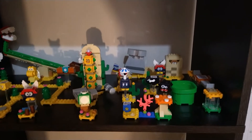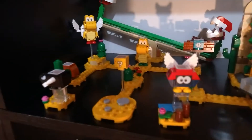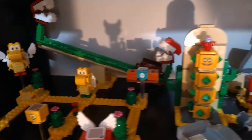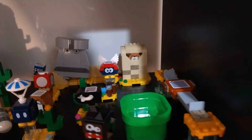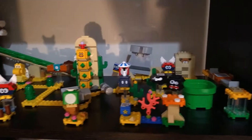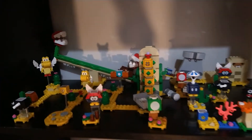Moving on down, we have the desert world. We've got the Piranha Plant slide, some Paratroopas, Koopa Troopas, Pokeys, Para-Bombs — just a whole bunch of stuff going on down here, which is really cool.